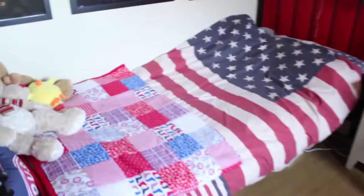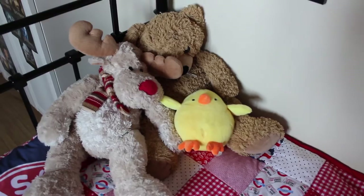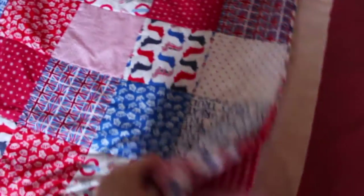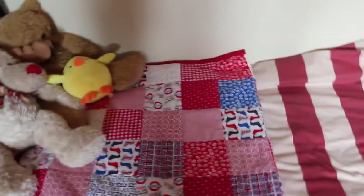Over here I have a bed with more cuddlies on it, which I again cannot bring myself to get rid of because I just love them. Here I have a nice quilt my mum made me for Christmas last year. Here is a ball thing which I never play with anymore, because last time something bad happened involving water and electronics — I don't need to go into detail.